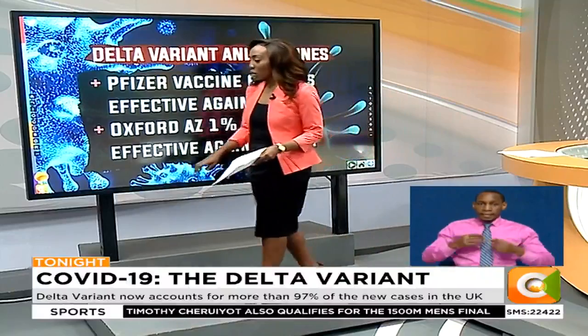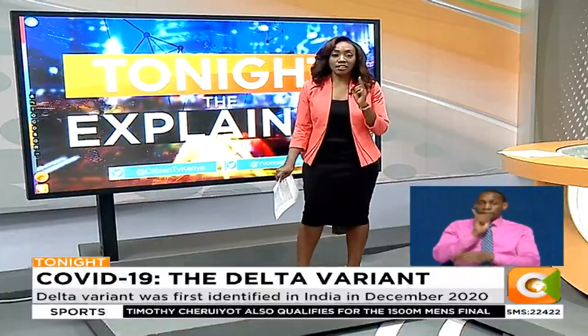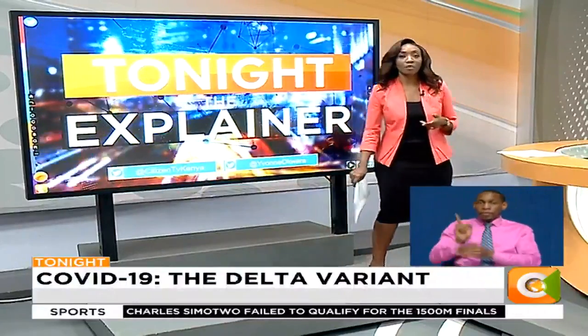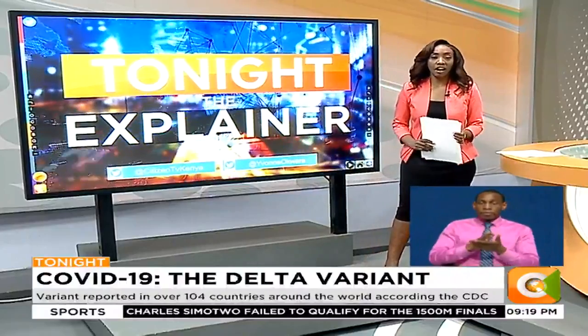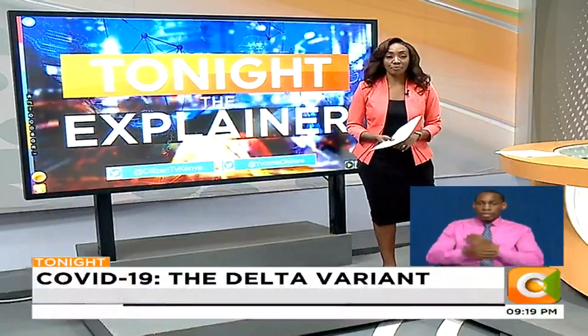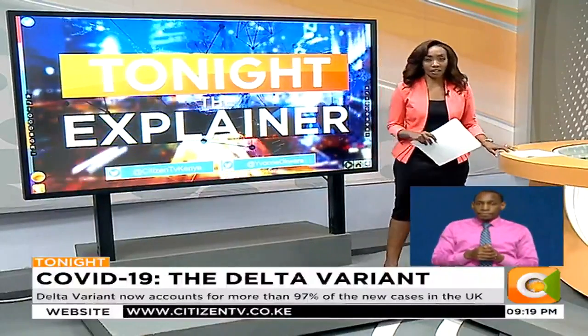That is all you need to know about the Delta variant, which has now been determined to be the dominant variant in the country — highly transmissible and causing a higher severity of disease. That's our explainer on where we are with COVID-19 and the Delta variant in the country.